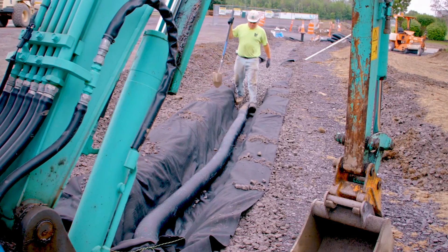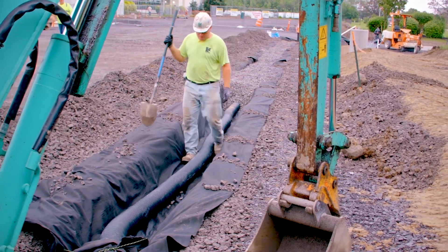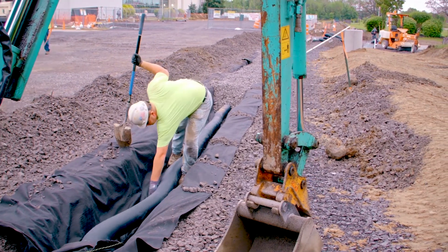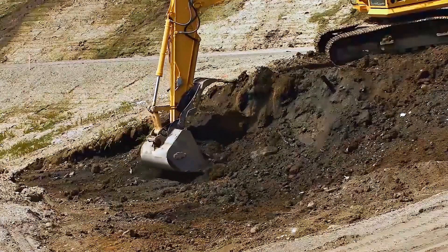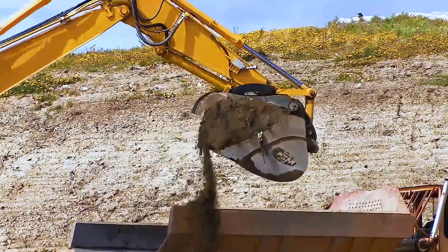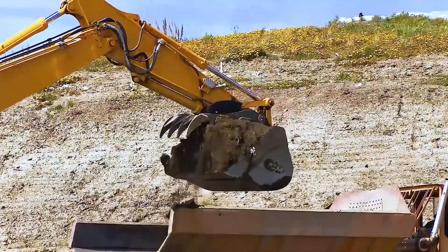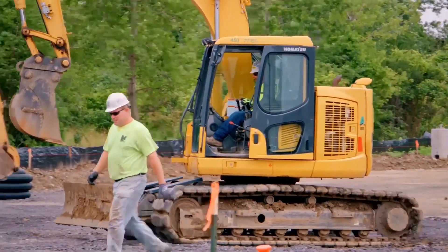Excavations. When working in or around excavations, validate and verify that you understand the various systems and practices that protect you from danger, as well as all applicable safety rules. Each employee in an excavation or trench shall be protected from cave-ins by adequate shoring, benching, or other approved protective systems.